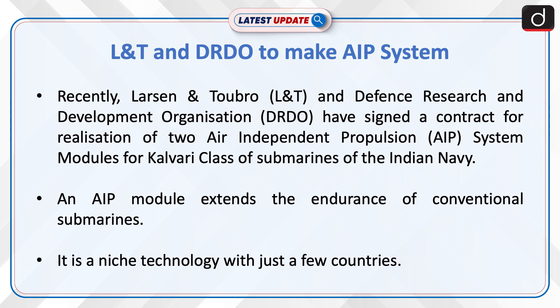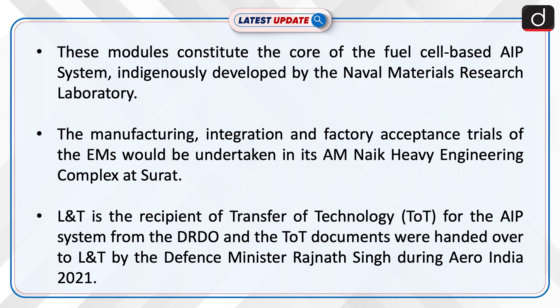An AIP module extends the endurance of conventional submarines. It is a niche technology with just a few countries. These modules constitute the core of the fuel cell-based AIP system indigenously developed by the Naval Materials Research Laboratory.